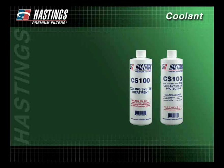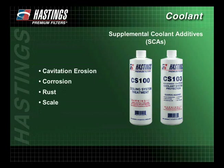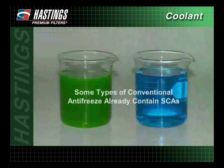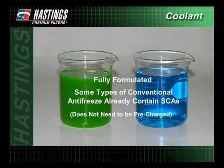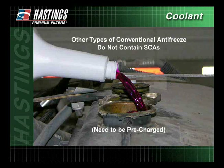To help antifreeze protect engine components against cavitation erosion, corrosion, rust, and scale, supplemental coolant additives, or SCAs, were developed. SCAs, which are a combination of phosphate, nitrite, molybdate, borate, and other chemicals, produce a molecular coating that converts decaying metals into a hard protective surface. Some types of conventional antifreeze already contain SCAs and are referred to as fully formulated, requiring no pre-charging. Other types do not contain SCAs and need to be pre-charged before using. SCAs are also added to replenish conventional antifreeze when chemicals drop below desired levels.